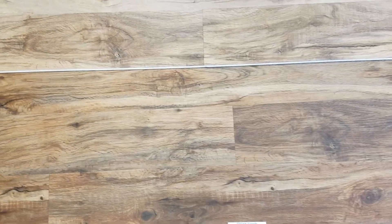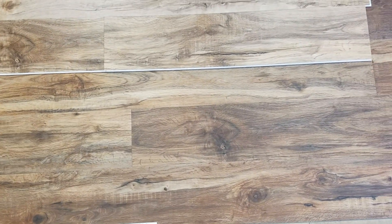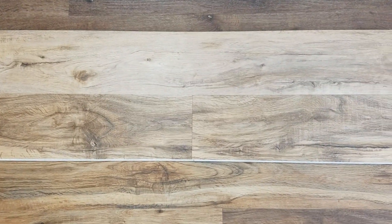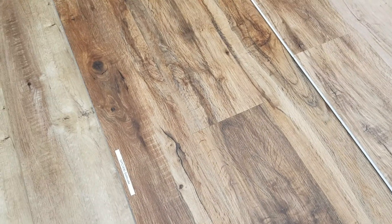We've had some people say in the past, hey, I really like the Solitude, but it's a little too dark for me. And that's why we went in and made this Tennessee River Hickory. I'm getting a couple different angles because the light isn't the greatest this morning. But there you go — Solitude, Tennessee River Hickory.